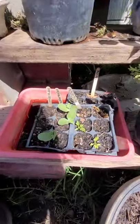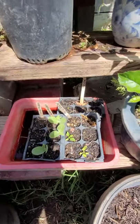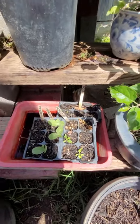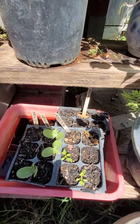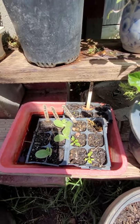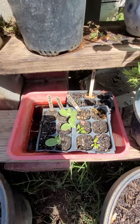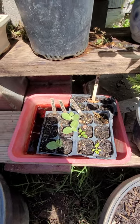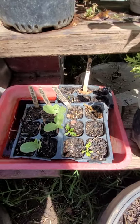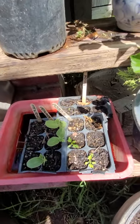Right here I have feverfew and yarrow that I started inside and brought out. They didn't adapt super quickly to real sunlight as opposed to my germinating light. So I'm starting to lean more towards direct sowing and starting things outside, because nature knows best — seeds want to adapt to the sunlight and conditions where they're going to grow. If you start them indoors, they're not going to be used to that.